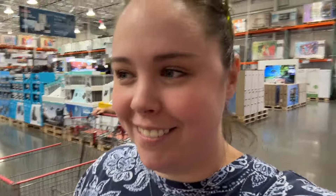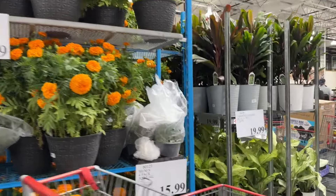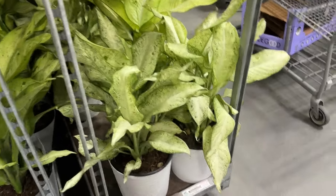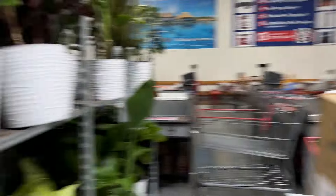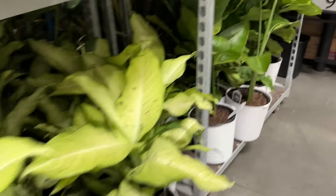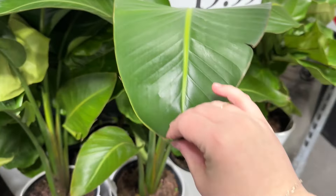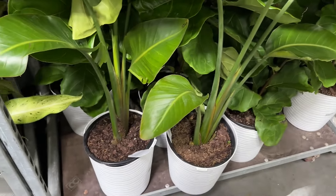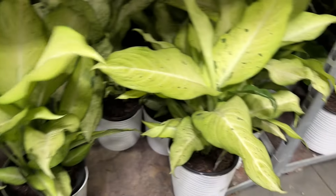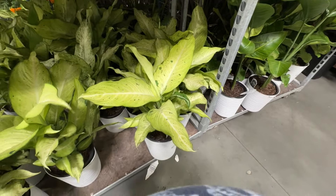Oh my gosh, already so many fun things. I love Costco. First of all they have marigolds now. Oh and look at this giant plant — that is so pretty. I love it. Oh my god look at all the lines, that's insane. Okay I really love this plant. Here's a bird of paradise, like arching. I really love this. Do I want one? Oh my gosh, I might want one. It's so cute.